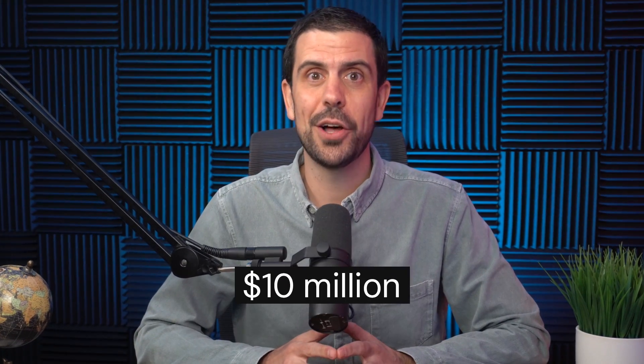This startup just raised 10 million dollars with an app built entirely without code, and I want you to be able to do the same. In this video I'll be sharing their story and telling you the tools they used to build a multi-million dollar business.